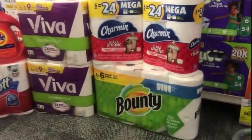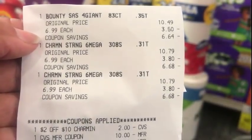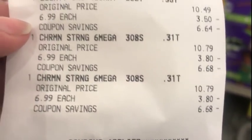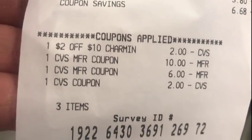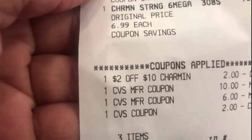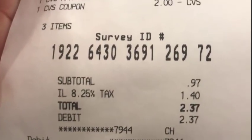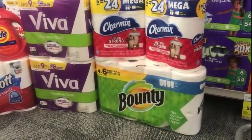Now for the Charmin and Bounty deal — here's my receipt for that. I checked again to make sure they were all $6.99 each. There's my $2 off of $10 Charmin CRT. Then a $10 ECB, a $2 ECB, and a $6 ECB. I thought I had three $2 off of $8 laundry CVS CRTs but I didn't — and it's all good. My subtotal after that was $0.97; I paid $2.37 after tax. I got back my $5 ECBs for purchasing the three items at $6.99.